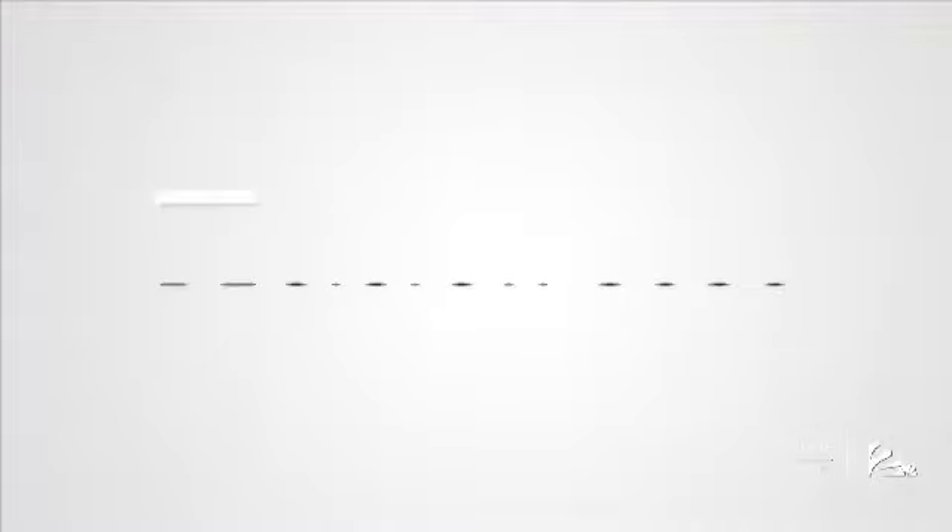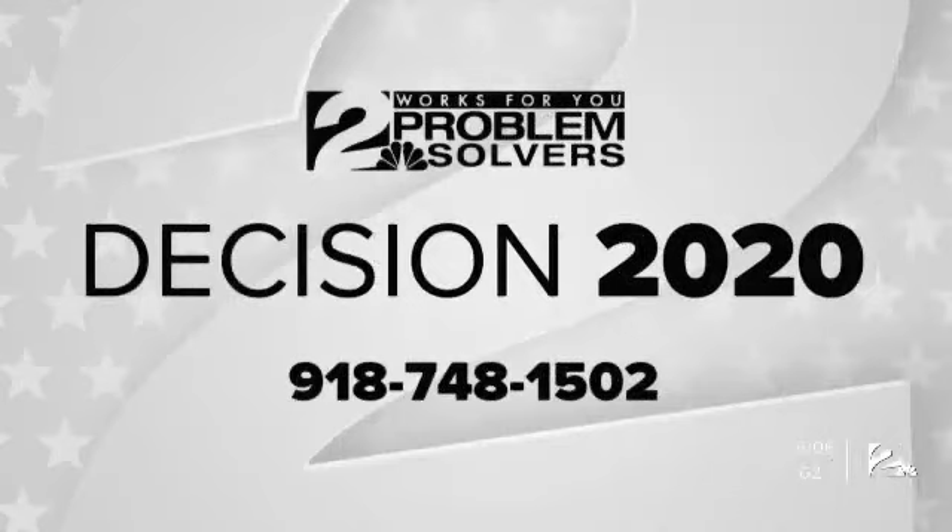Reporting in Tulsa, Mason Morrow, Two Works For You. We're here for all of your election questions — we've set up a hotline for you to get those questions answered. Call the number on your screen to reach our Decision 2020 Problem Solvers hotline, or send an email to ProblemSolvers at KGRH.com.